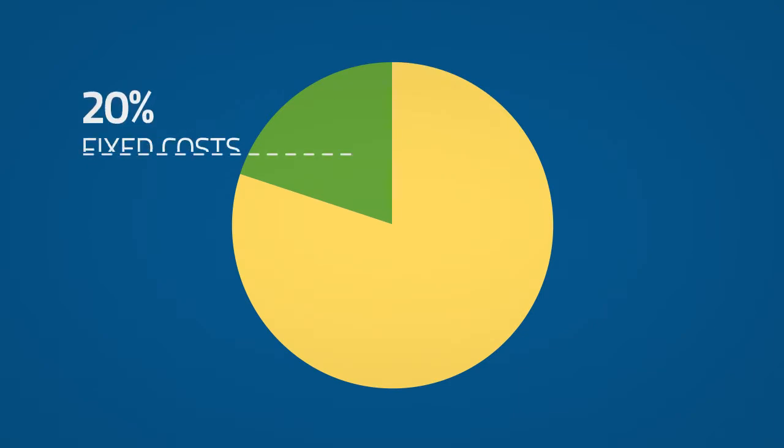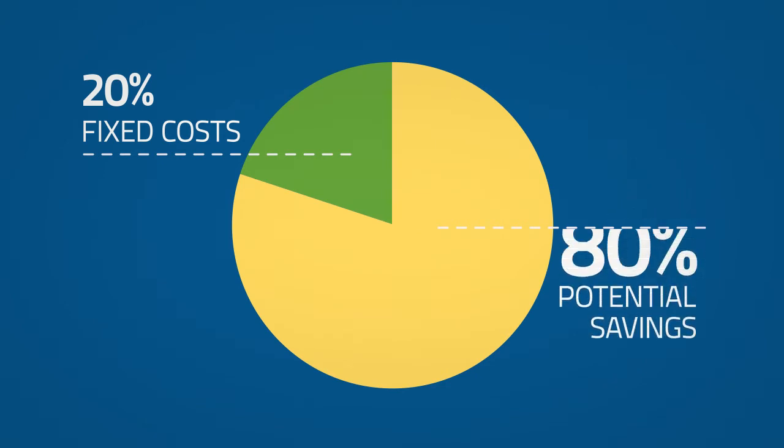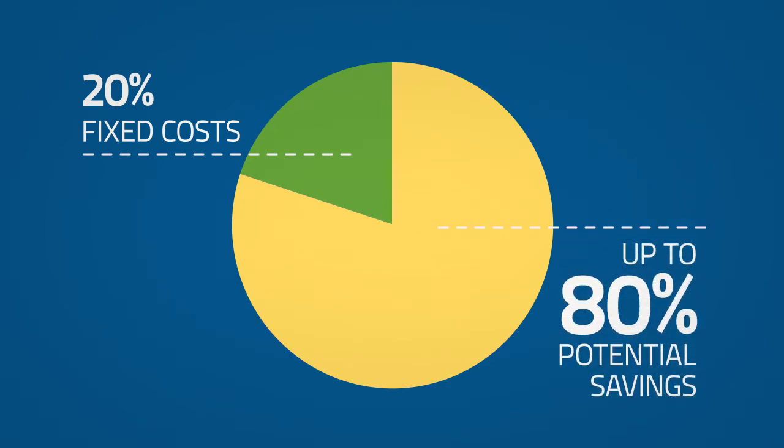Self-funded employers pay only about 20% fixed costs. The other 80% of reserved funds are for actual claims. Reserved funds not spent stay in the employer's reserved account for future claims costs.